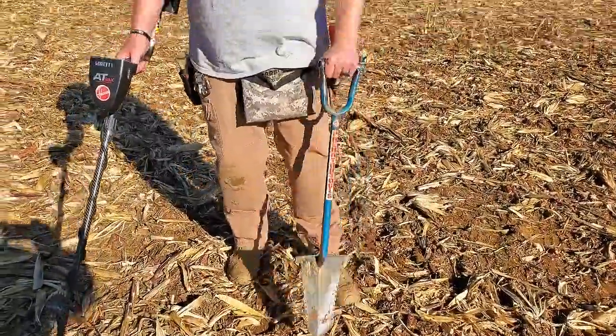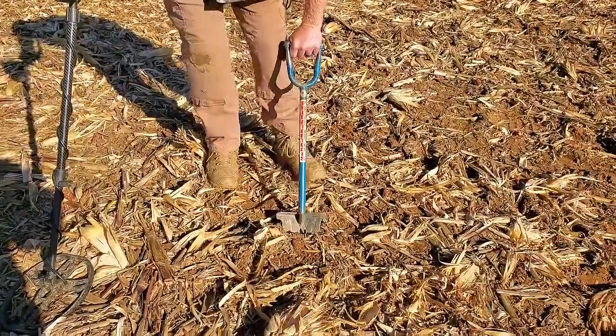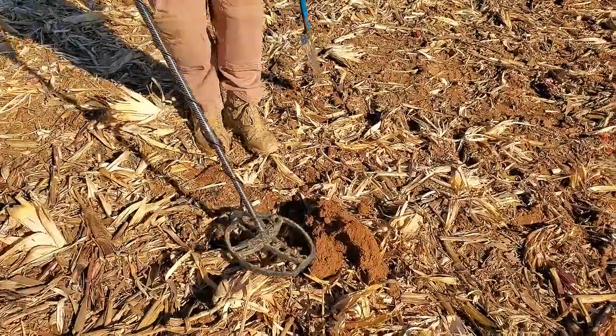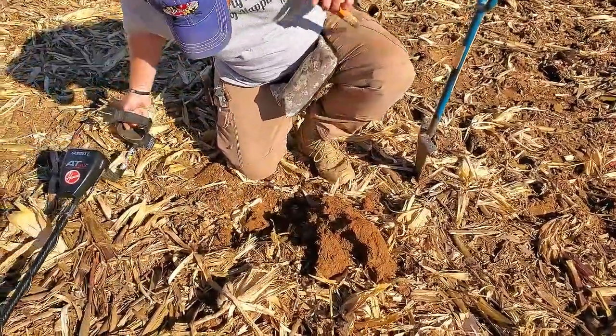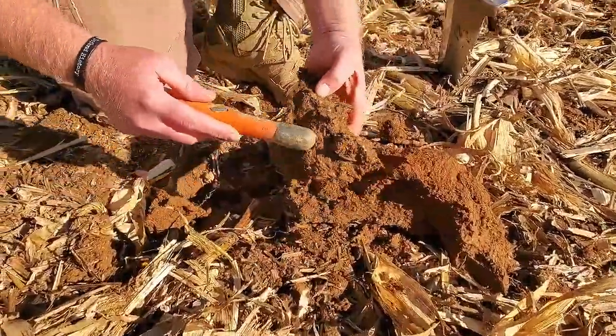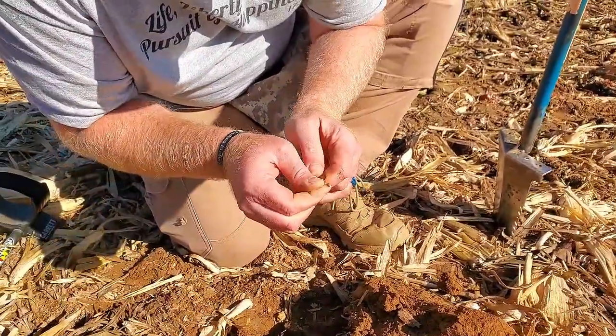So far I've got a lot of .45 shell casings, but I just swung over an 86 signal — perfect and tight as can be. So a clad quarter or a copper. It's got to be a coin. Got it out. I don't see any shiny rims yet. And it looks like we're going to have a clad quarter. Guess on date — 1970. First coin of the day. 25 cents richer. Taco money.